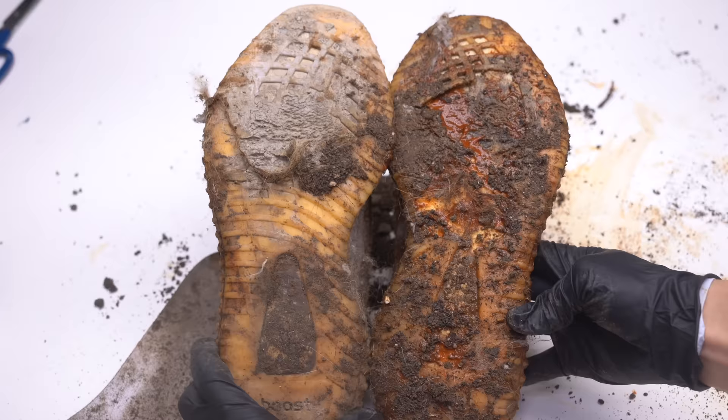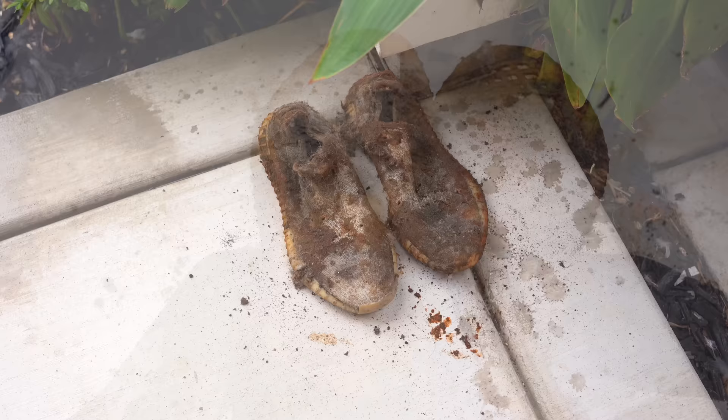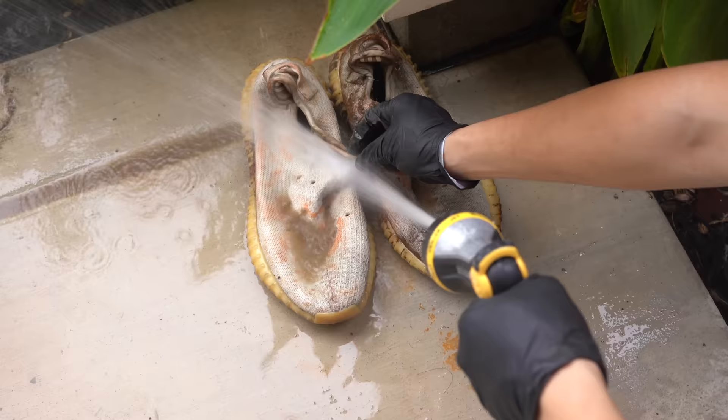These holes look absolutely destroyed. How are we even going to bring these back? I'm starting to think I should have just left them where I found them. I'm going to use a hose to rinse as much of the dirt out as I can. The hot sauce on the cement isn't coming off — that is not a good sign. You can see spots of hot sauce all over the shoe that isn't coming off with just water.